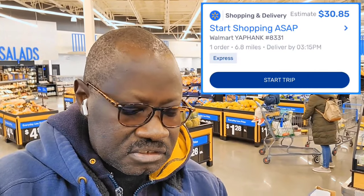I have this order called Start Shopping, which means I'm going to be shopping for the items and deliver to the customer. This one is $30.85 and it's only 11 items. One order I'm going to pick up, 6.8 miles from pickup to delivery location, and it is $30.85.